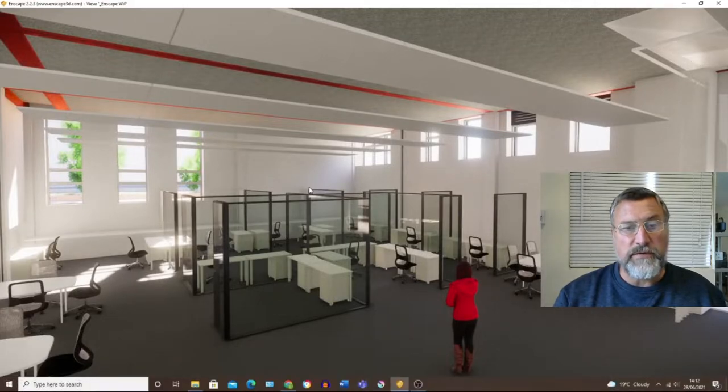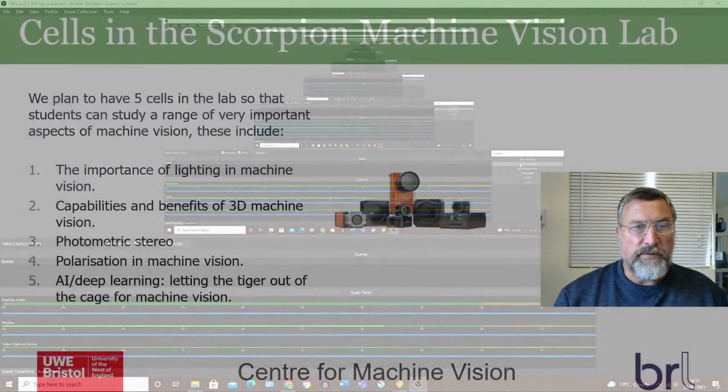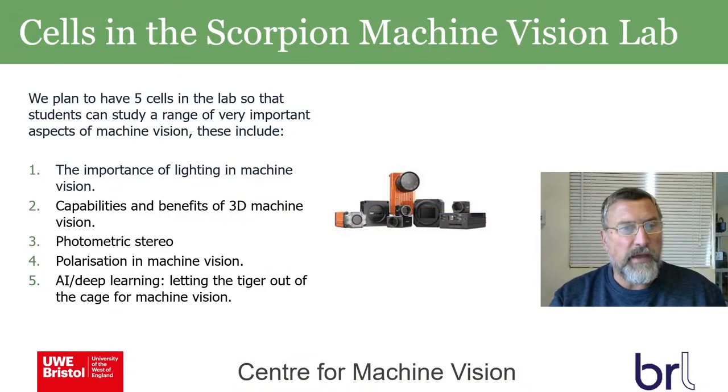Each cell has a slightly different aspect of machine vision which students are able to investigate. There are five cells in total, and I'll go through what each of them addresses.